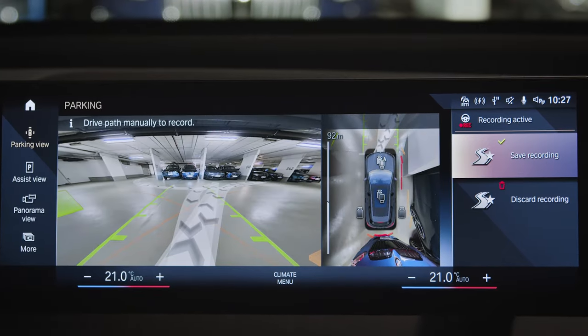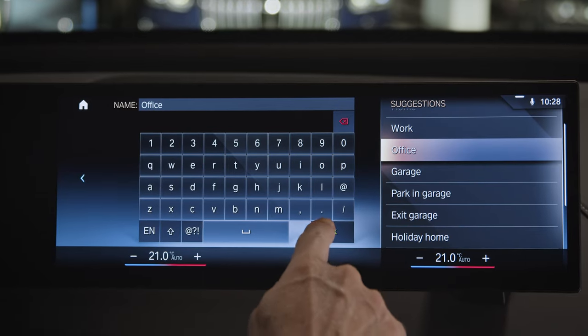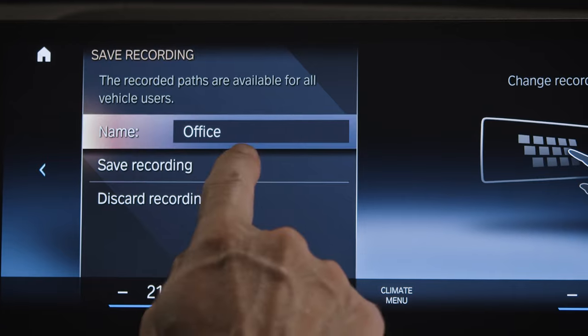As soon as you finish the manoeuvre, save the recording and name it, either by typing in an individual name or by choosing one of the suggestions, like office for example.